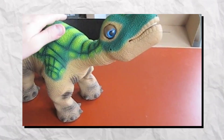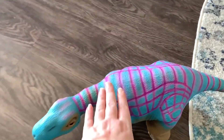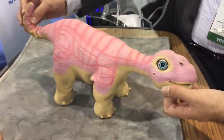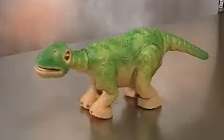Pleo encourages imaginative play and serves as an educational tool, sparking curiosity about robotics and biology. This charming creation exemplifies how technology can blend seamlessly with companionship and entertainment. As it grows and interacts, Pleo provides a delightful glimpse into the future of robotic pets. Its combination of engineering and emotional intelligence continues to captivate enthusiasts around the world.